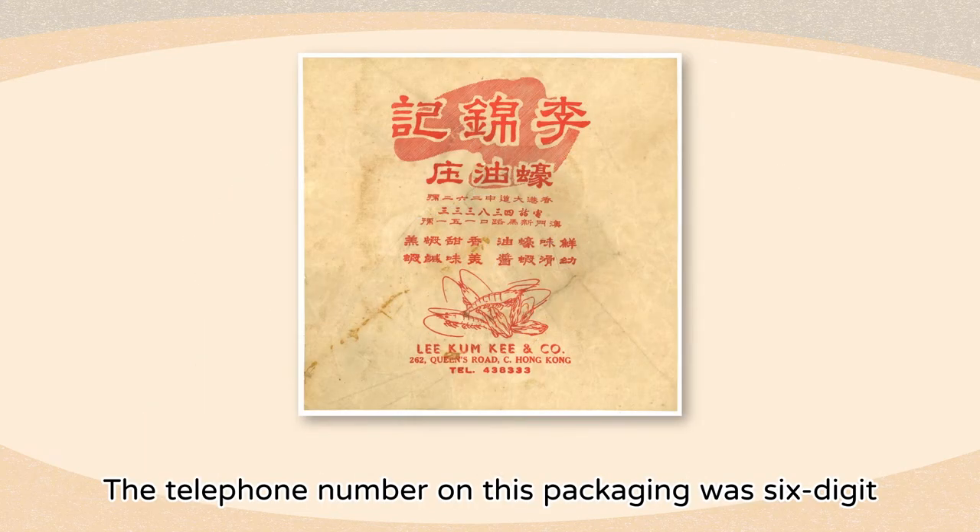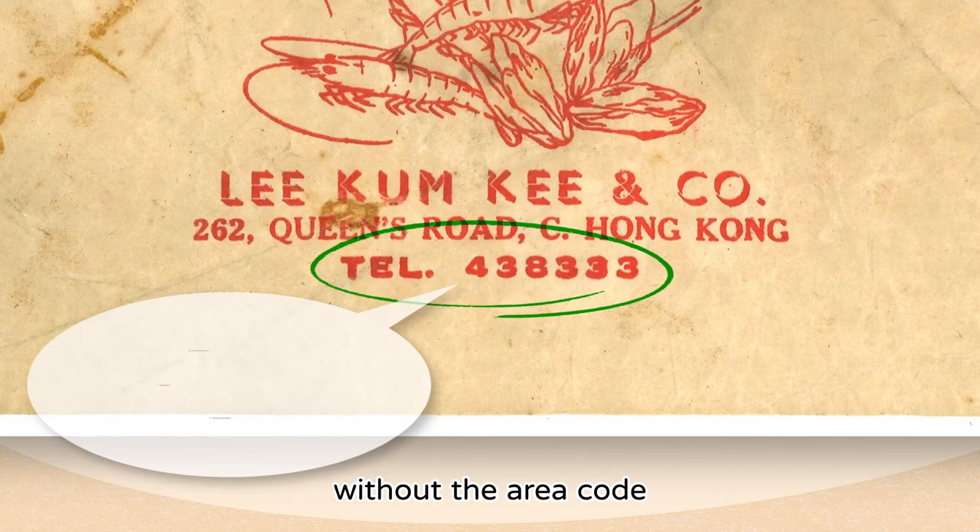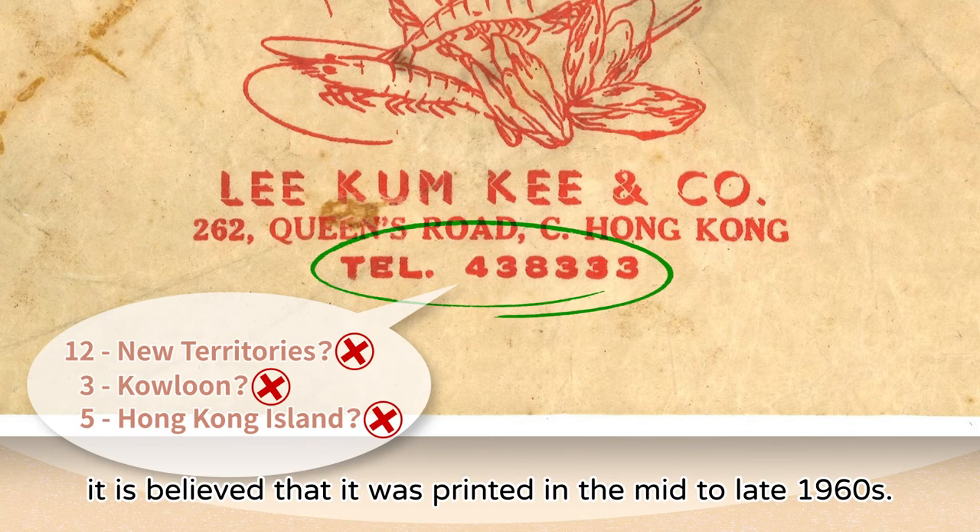The telephone number on this packaging was 6-digit without the area code. It is believed that it was printed in the mid to late 1960s.